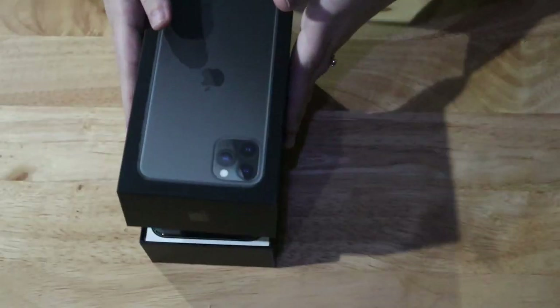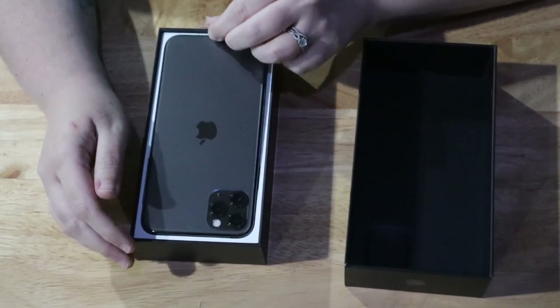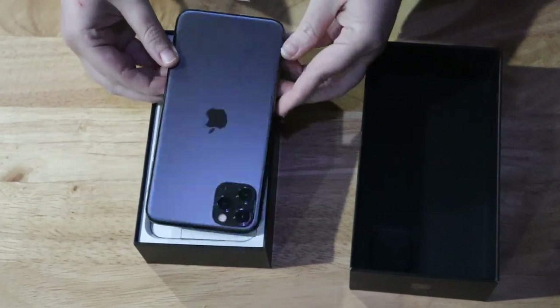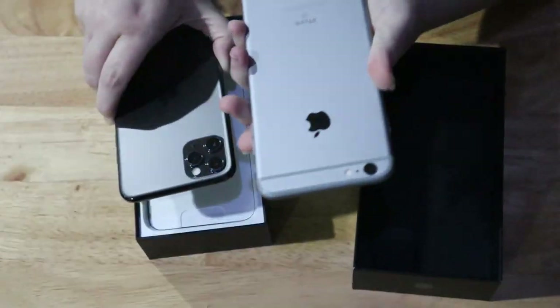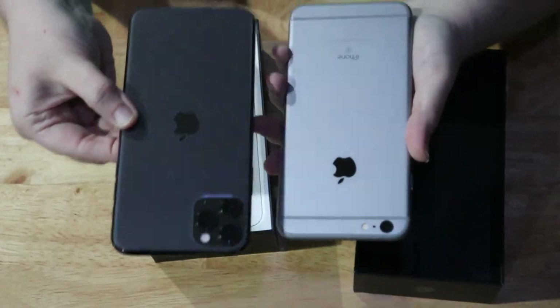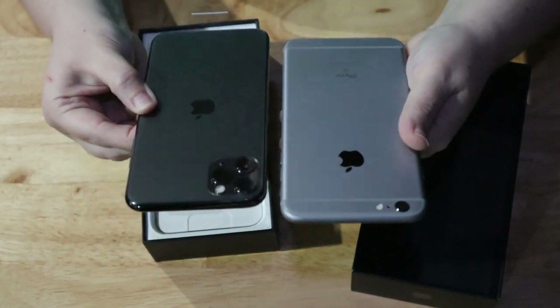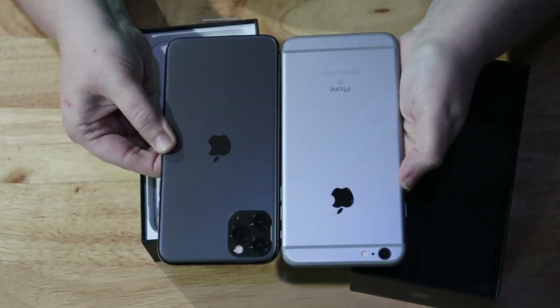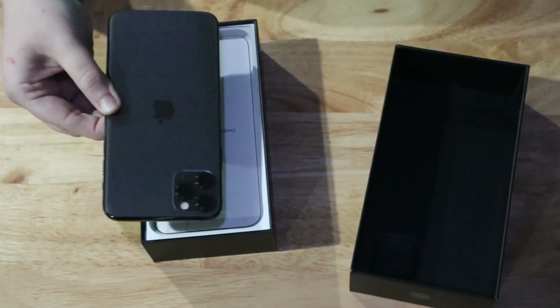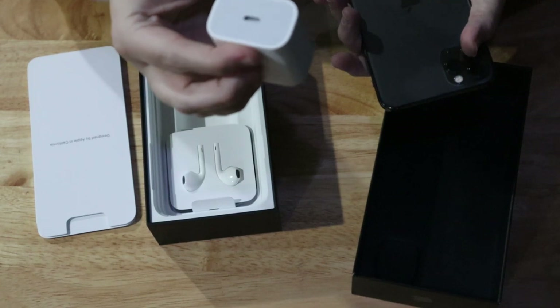Aside from its 3,969 milliamp-hour battery, it is literally the same size as my 6s Plus but the screen real estate is where it's at. It looks very breakable. This is my iPhone 6s Plus and this is the iPhone 11 Pro Max — they look really similar right off the bat, except for the three cameras, but size-wise the iPhone 6s Plus is wider. Let me see what it comes with — it comes with a USB wall charger.